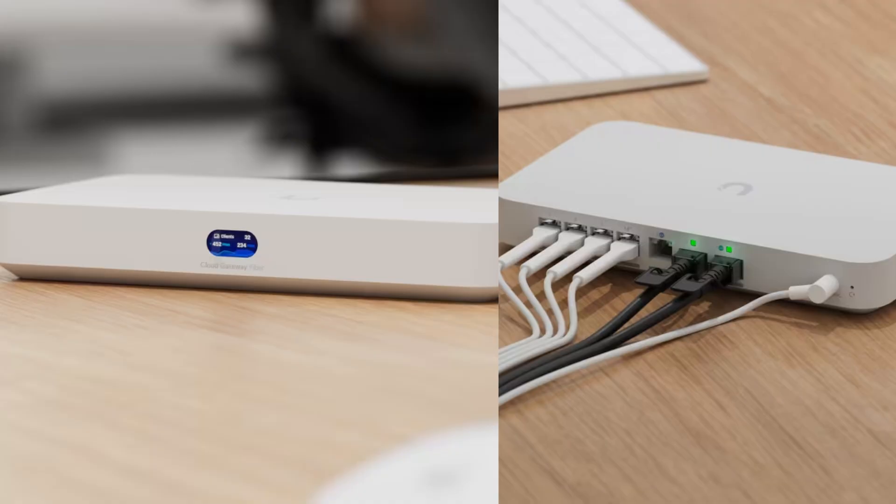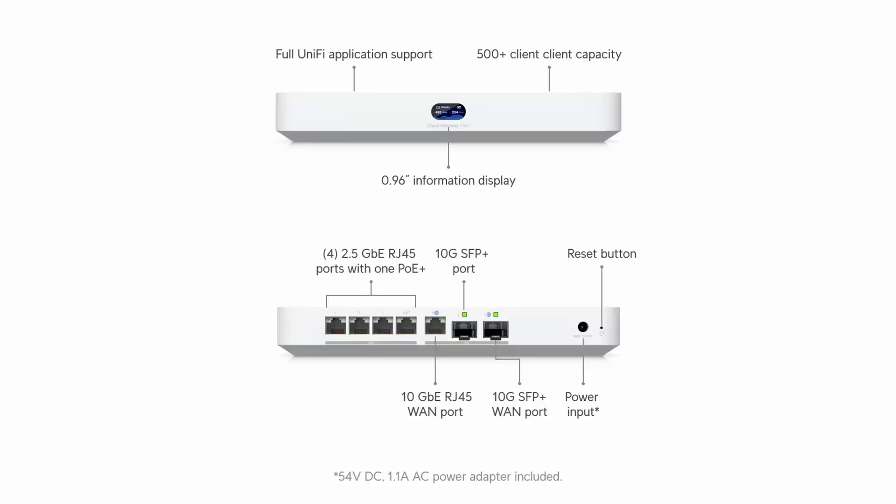It came out about two months ago. It's about £300 — I think I paid £290 because I had to buy it from Europe. It looks like a great router on paper; it's got three 10G connections. It was actually sold out for a few months here, which is why I hadn't bought it sooner, but I just bit the bullet and bought it from Europe instead of the UK.